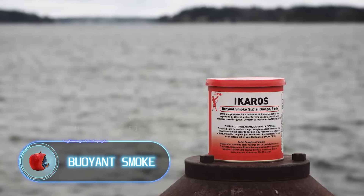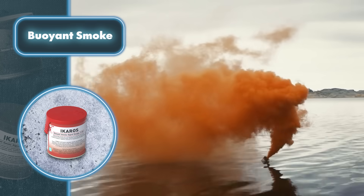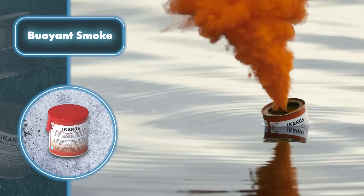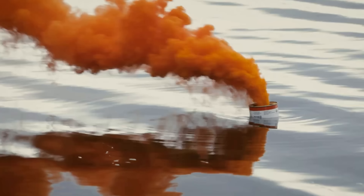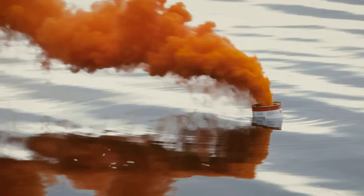A small can doesn't seem very useful, unless it's an Icarus can. In that case, it's a crucial asset for people dealing with life-threatening situations at sea. Attracting attention is simple: just take off the top, pull the inner loop, and throw it into the water. This creates a thick smoke signal that can help search and rescue vessels, helicopters, and planes spot you and potentially save your life.